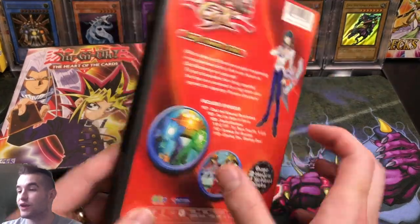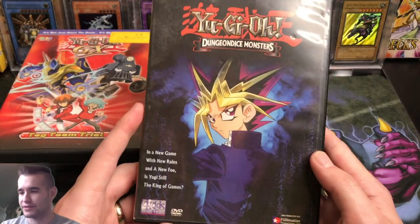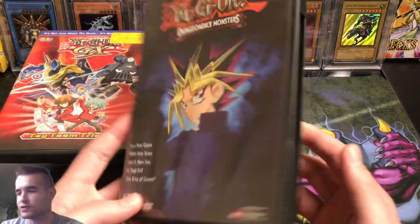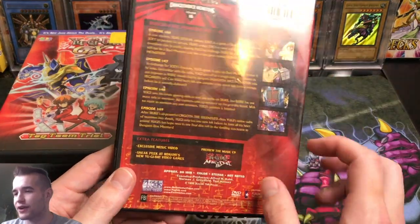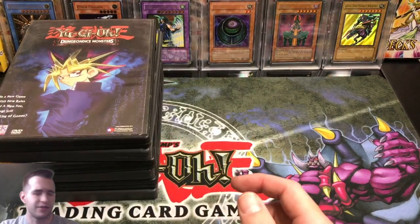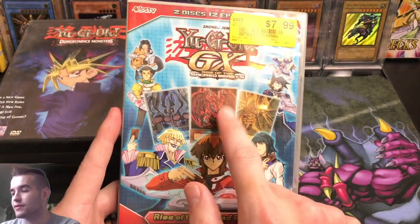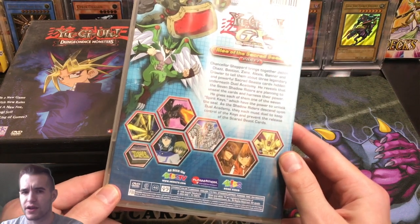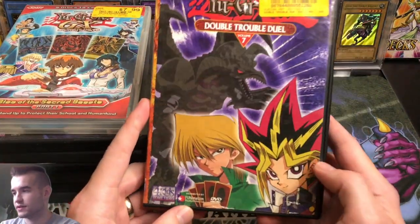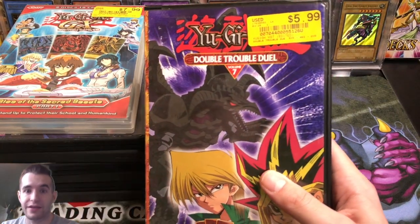Look at that Gate Guardian on the cover — this is the Tag Team Trial, when they face the Paradox Brothers. Always pretty cool to see the Paradox Brothers come back in a GX episode. Then we've got Dungeon Dice Monsters — this is Season 1, after Yugi wins at Duelist Kingdom and then faces that dude with the dice. Let me know in the comments what that character's name was. Rise of the Sacred Beasts — those are some epic cards. And then Double Trouble Duel, here's the Paradox Brothers again, with the Red-Eyes and the Beast Skull Dragon on the cover.